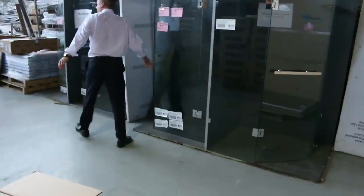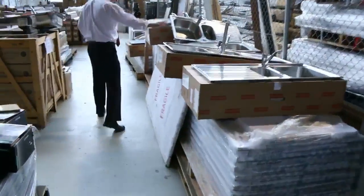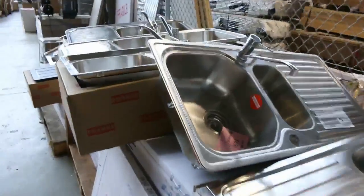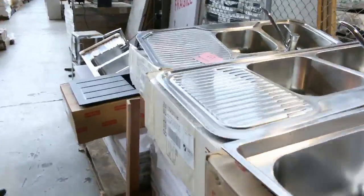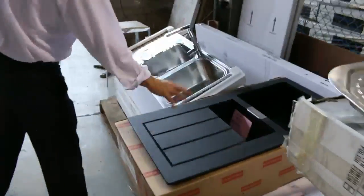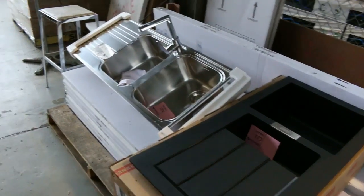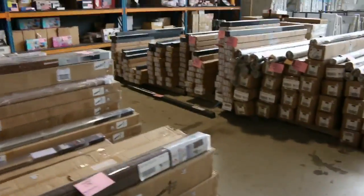Some frameless shower screens down the back here — beautiful looking frameless shower screens. And then across the way, we've got stacks and stacks of sinks and taps. Beautiful looking sinks and taps from Frankie, probably looking at a couple of hundred bucks on each of these. The black one, probably a little bit more — they usually bid around that mid $300 to mid $400 mark. Really beautiful, those black tech tonight sinks.